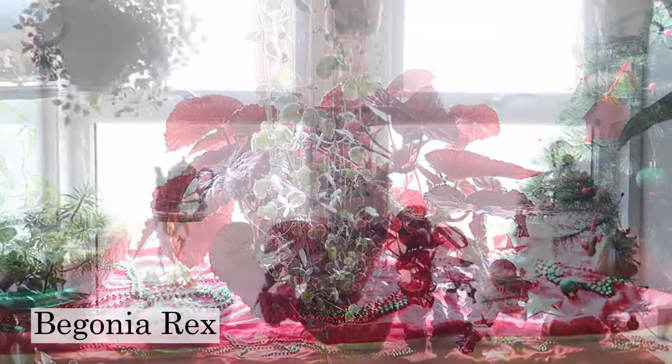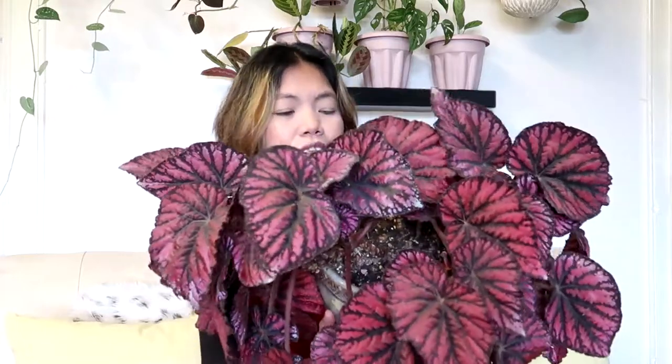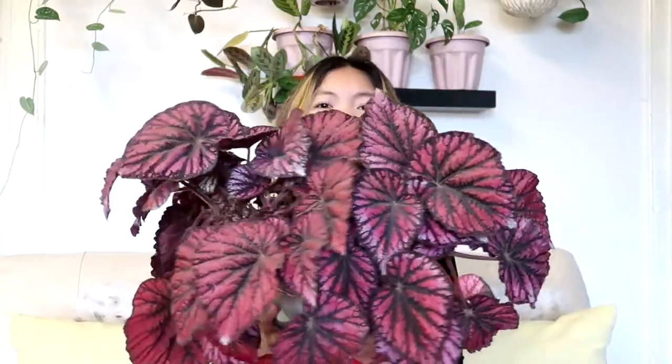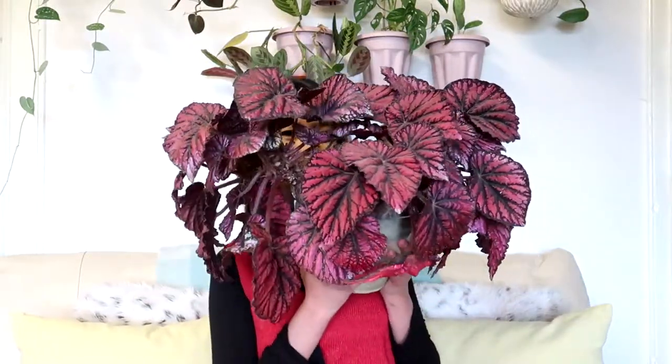Next is my precious Rex Begonia, still in my living room and doing very well. Same thing with my Begonia Luzerna — lack of water caused some leaves to die and turn crispy. So make sure to water your Begonia regularly when the soil is dry, but not too dry — they won't appreciate it at all. Unlike my rare plants, this plant is always thirsty. Look at that — super pretty and huge.